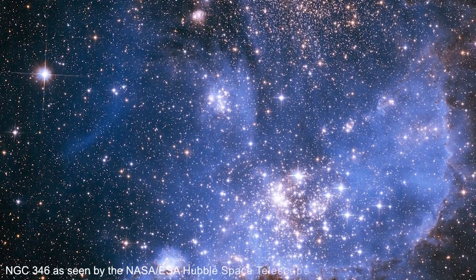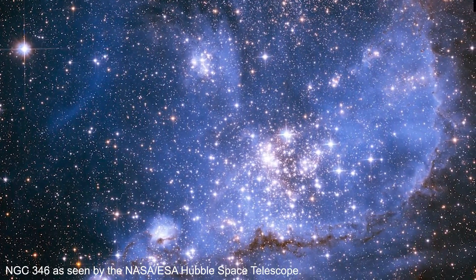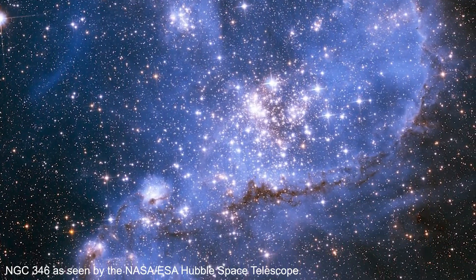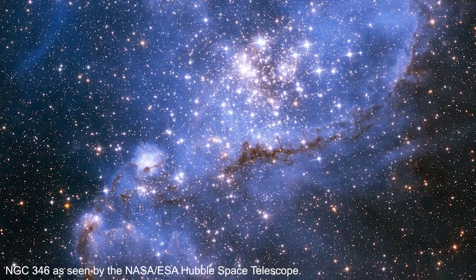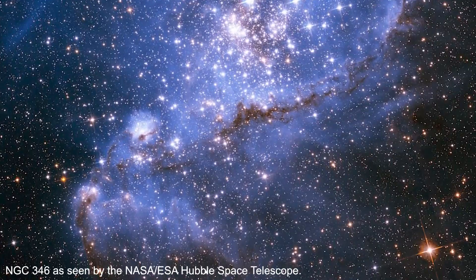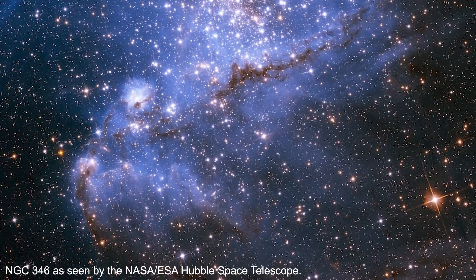The Small Magellanic Cloud, a dwarf galaxy close to our Milky Way, contains lower concentrations of elements heavier than hydrogen or helium, also known as metals, compared to the Milky Way. Scientists expected that due to the lower amount of metals, it would be difficult to detect dust in this dwarf galaxy, but the new data from Webb reveals the opposite.